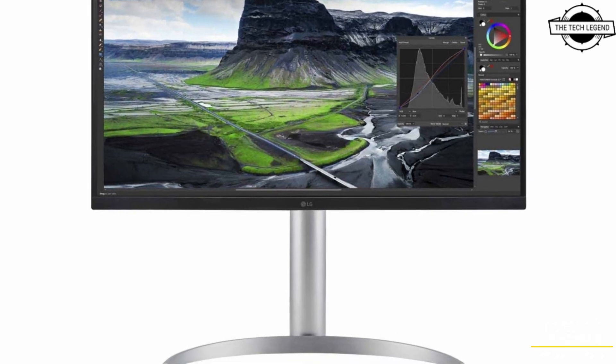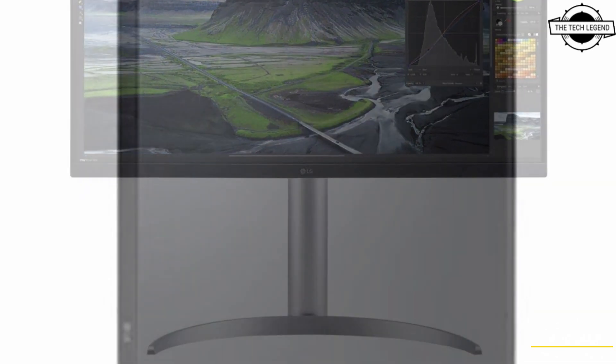Hello friends, welcome to the Tech Design Channel. So friends, today I will talk about LG's new 4K LCD Displays.